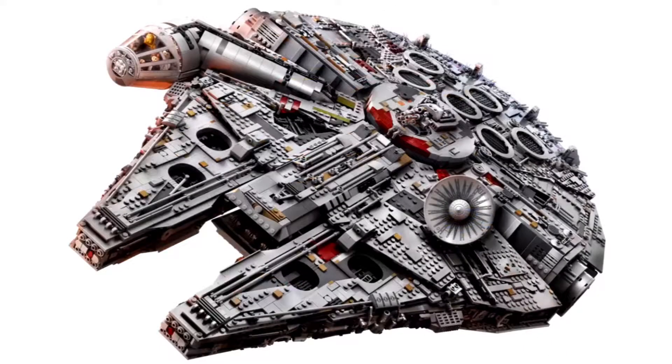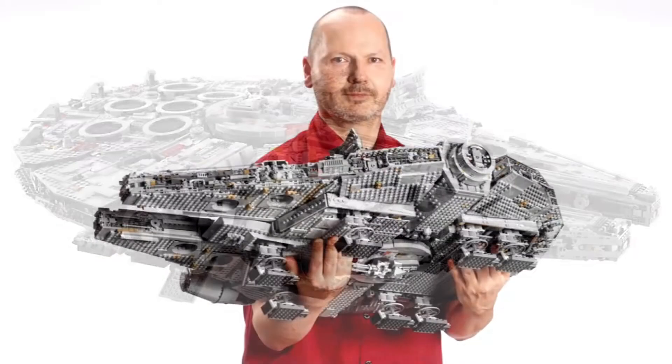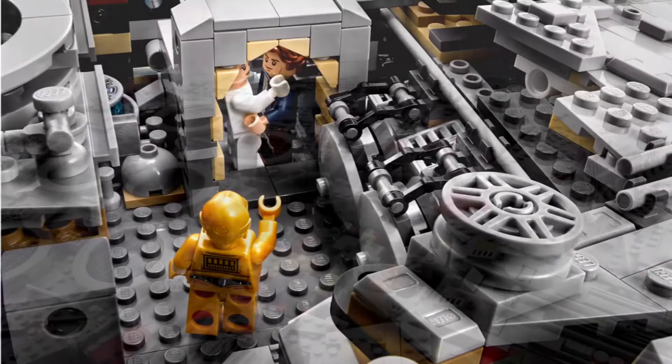Alright, so let's talk about it. You've probably already seen the images, but I'm just gonna share my thoughts. Obviously the build could not be better — there's a picture of the designer holding it, that's how massive it's gonna be. We already know how heavy it's gonna be from the last video about this set.